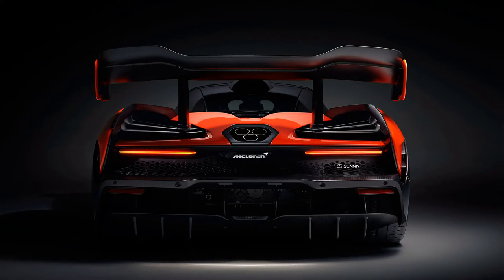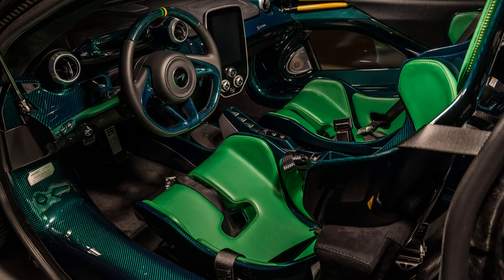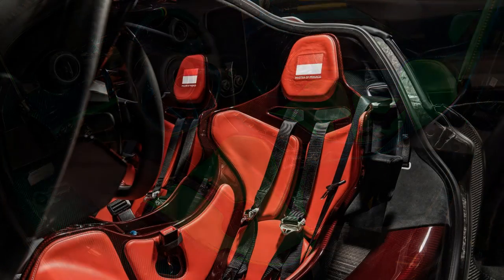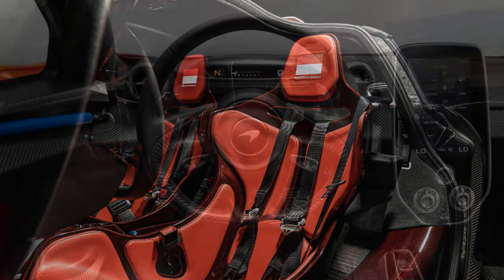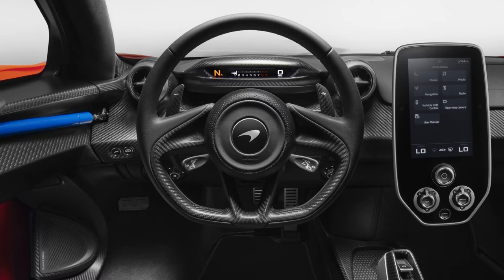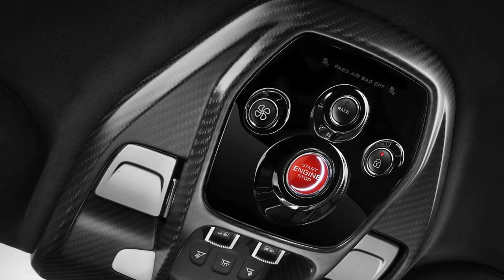The interior of the 2019 McLaren Senna combines fully carbon-fiber bucket seats with Alcantara pads. There is also storage space behind the driver and passenger seats that can accommodate two helmets and two racing suits. Switch gear such as the electronic door releases, window switches, and the keyless ignition button are located on the headliner of the interior.